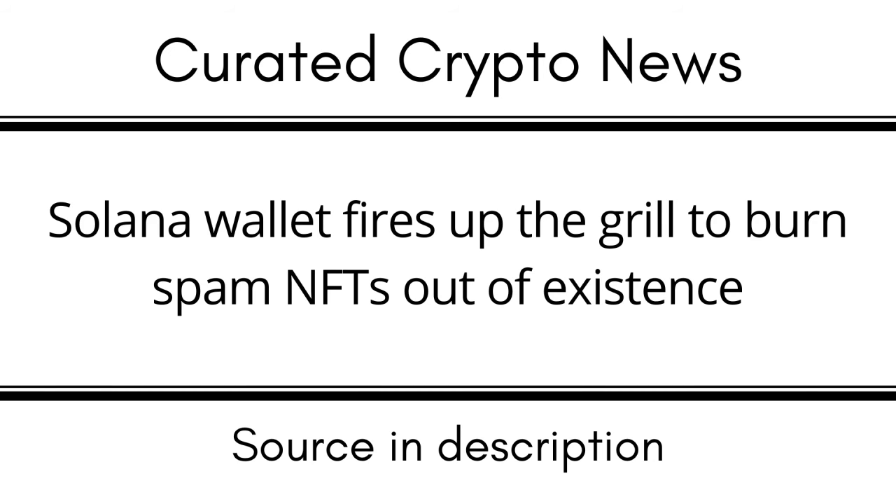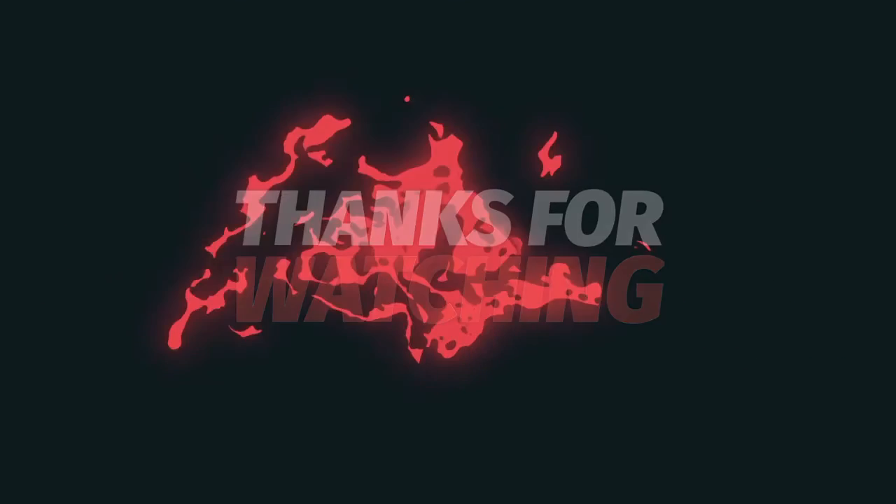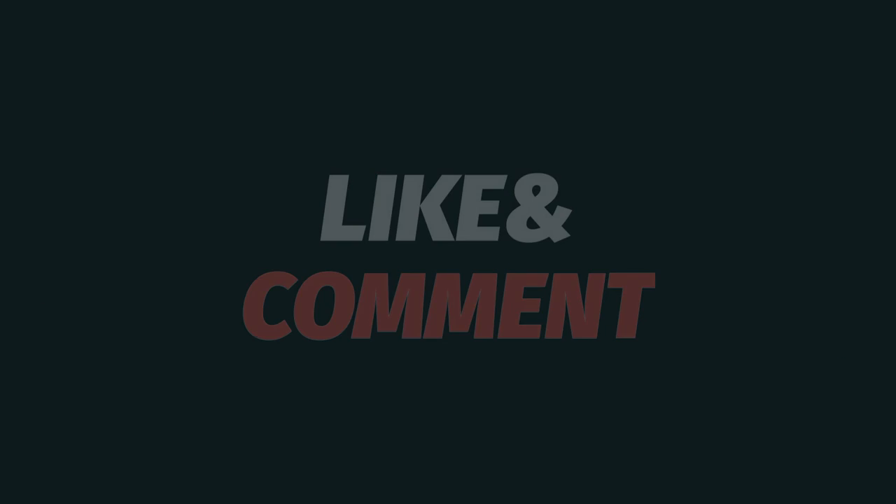At the start of August, competing wallet firm Slope suffered a security exploit that saw an estimated eight million dollars worth of funds drained on the Solana blockchain. In a post-mortem analysis, Solana's head of communications Austin Fedora found that 60% of the victims of the attack were Phantom users, despite the issue originating from Slope. Solana hosted the second largest amount of NFT sales volume in July at 56.1 million dollars, behind only Ethereum which posted a whopping 535.6 million dollars, according to data from CryptoSlam.